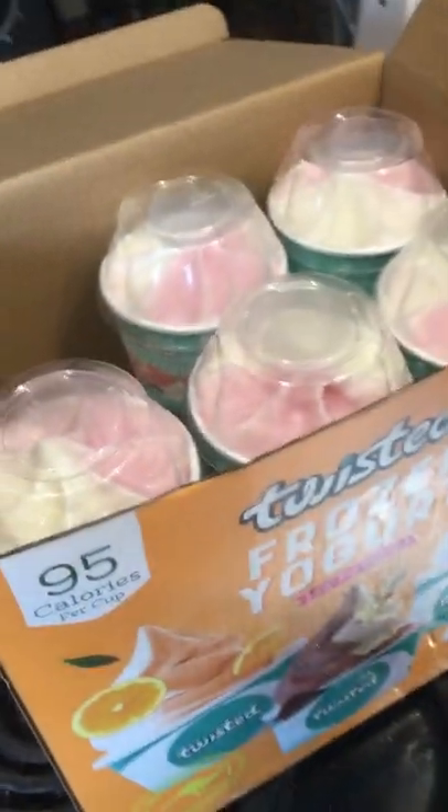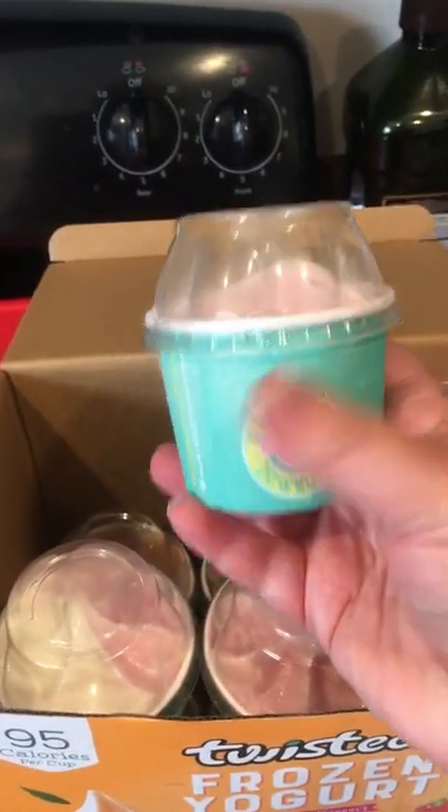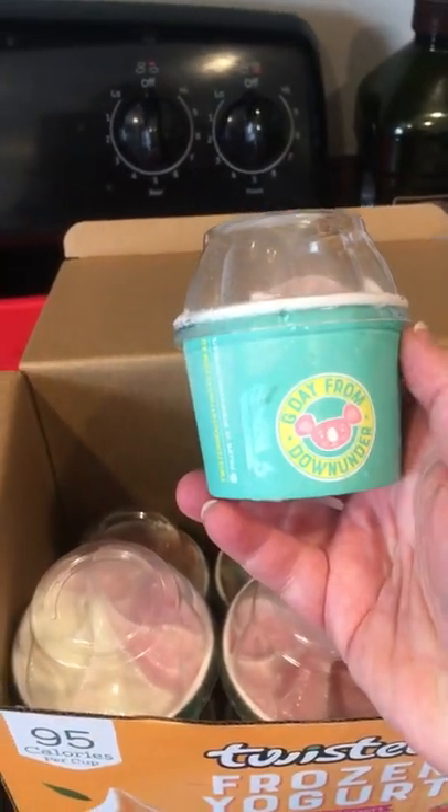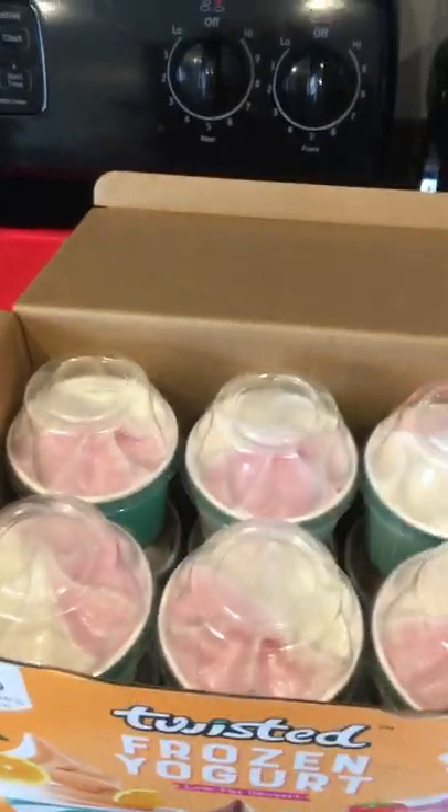I just wanted to show you guys this frozen yogurt because I think it's the most adorable thing ever. It says 'G'day from Down Under' — I guess it's an Australian brand. And it has the little floopy thing at the top. So cute!